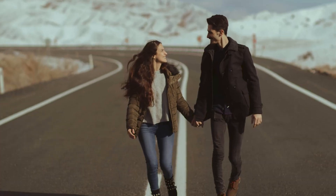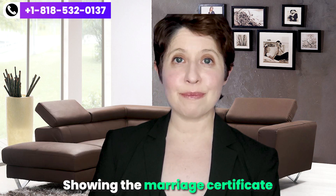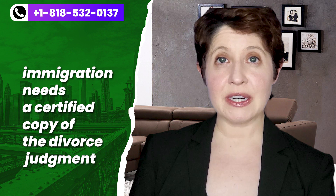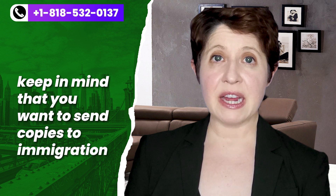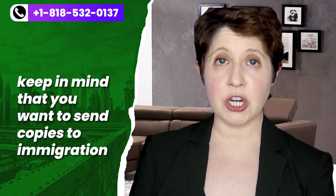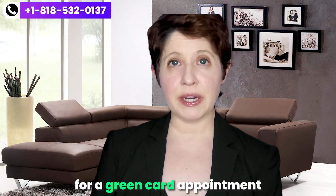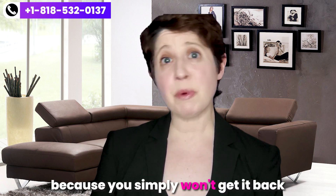Additionally, both parties — the petitioner and the beneficiary — need to show that they are free to marry, meaning they are not currently married to anyone else. If it's your first marriage, simply show the marriage certificate between the petitioner and the beneficiary. However, if either party has been previously married, immigration needs a certified copy of the divorce judgment. For all these documents, send copies to immigration — if they require an original, they'll ask for it. Never mail an original document to immigration unless asked, because you simply won't get it back.